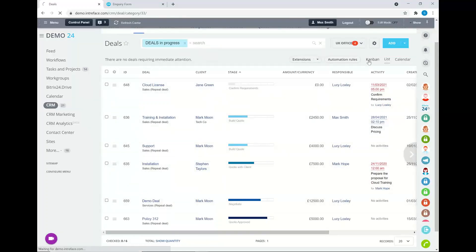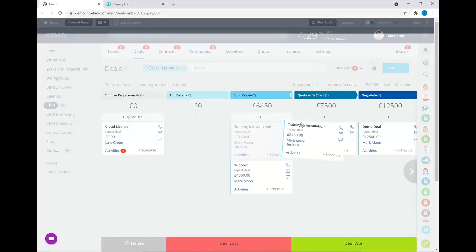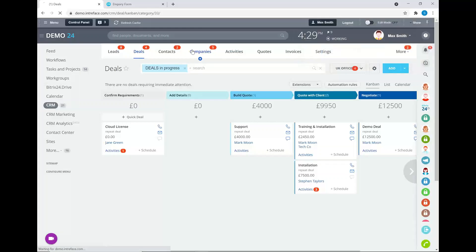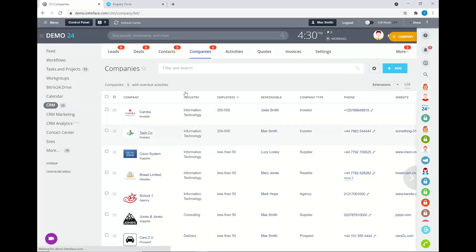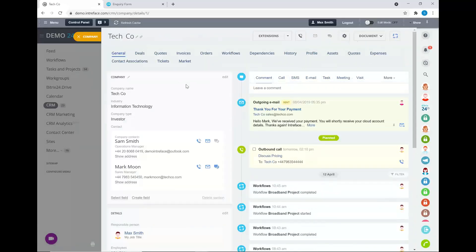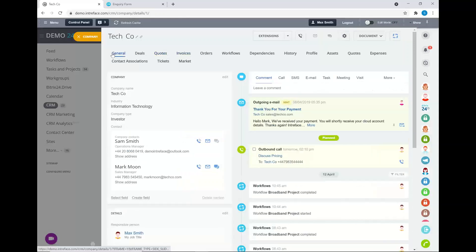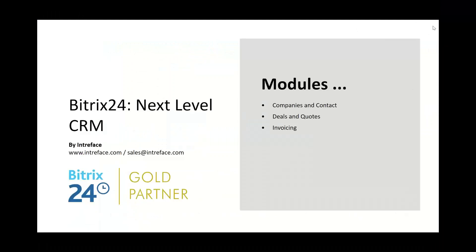You also have a company database. The key difference is that you can associate multiple contacts to a company. Just like with contacts, you can associate companies to deals, quotes, and invoices, so every piece of information is linked back to both the contact and the company.